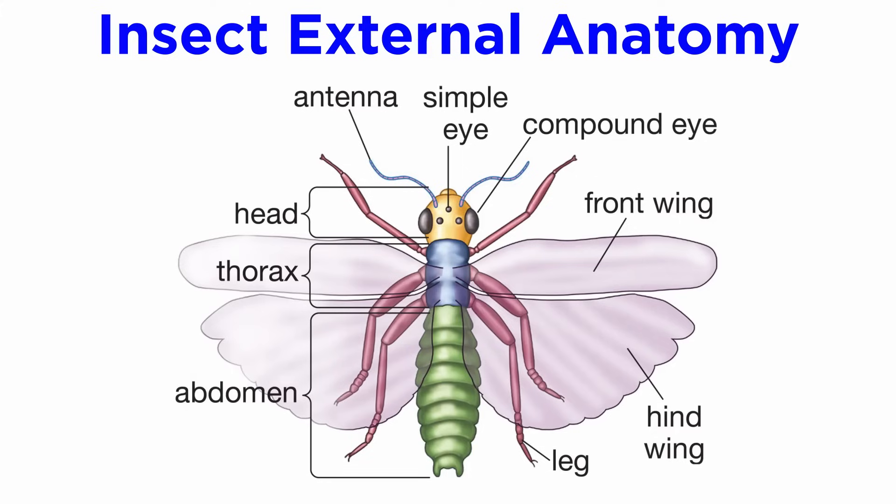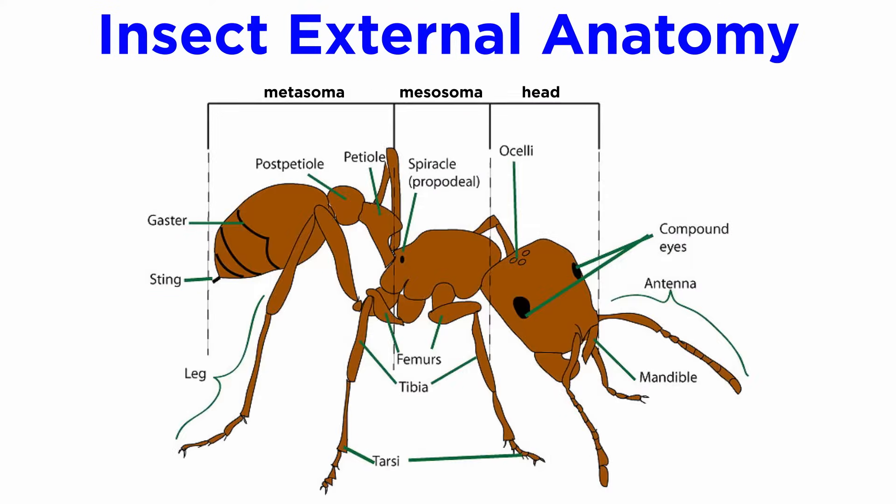Insect external anatomy is much more homogeneous in tagmatization than the crustaceans. Insect tagmata generally includes the head, thorax, and abdomen, but in some species, like many hymenopterans, the three main segments are the head, the mesosoma, which is the thorax and the first segment of the abdomen, and the metasoma. The head is located at the front of the insect and contains the sensory organs such as the antennae, compound eyes, three ocelli, palps, clipeus, and mouth.